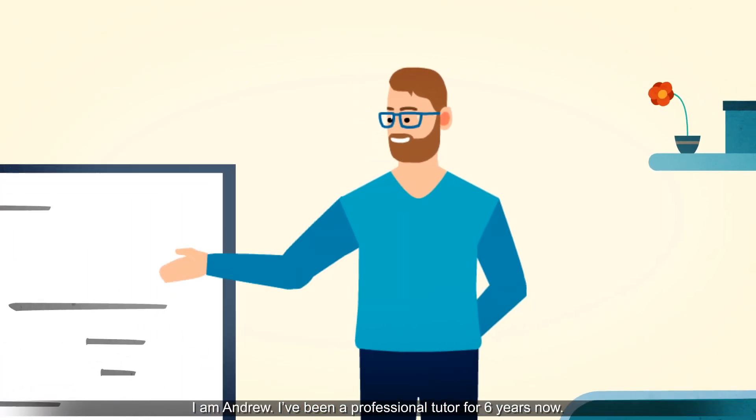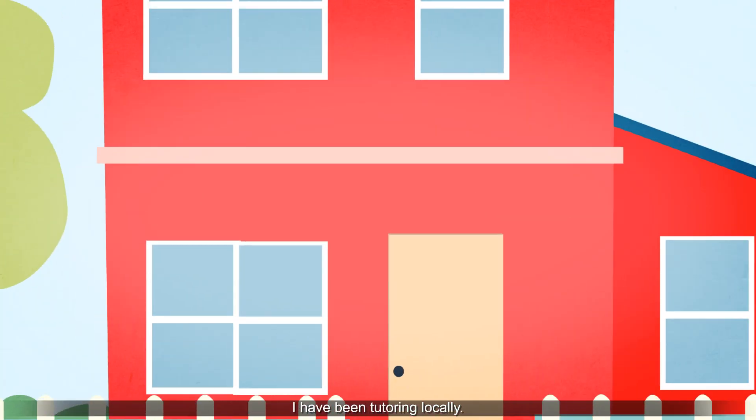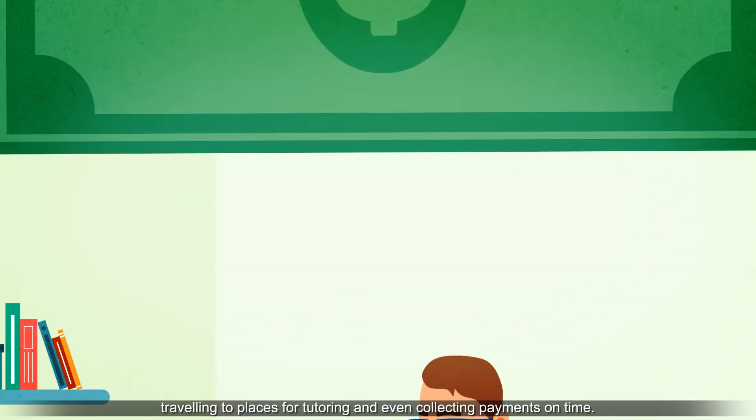I'm Andrew. I've been a professional tutor for six years now. I love to help learners succeed. I've been tutoring locally. Just like other tutors, I've faced challenges in scheduling, traveling to places for tutoring, and even collecting payments on time.